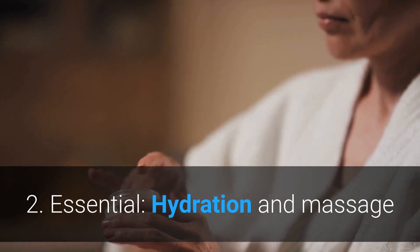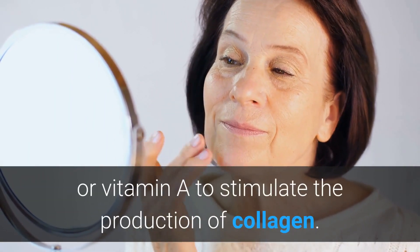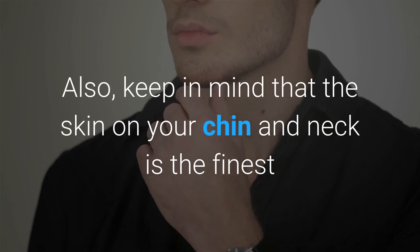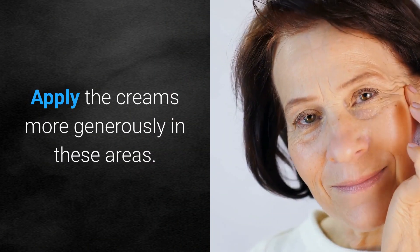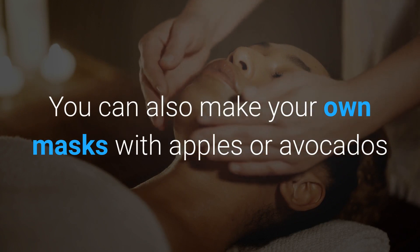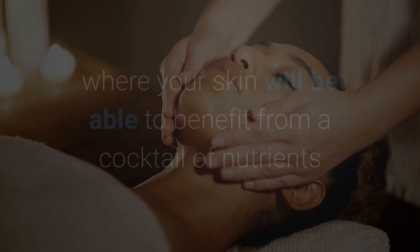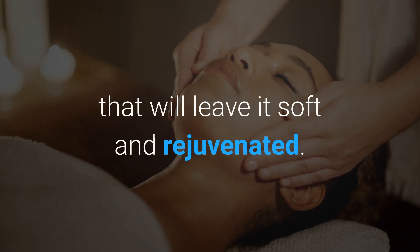2. Essential: Hydration and massage. Use moisturizing creams containing retinol or vitamin A to stimulate the production of collagen. Also, keep in mind that the skin on your chin and neck is the finest and most delicate, so the aging process is faster here. Apply the creams more generously in these areas. You can also make your own masks with apples, avocados, or chamomile to decongest the skin and keep it hydrated, as well as attend special spa sessions, where your skin will benefit from a cocktail of nutrients that will leave it soft and rejuvenated.